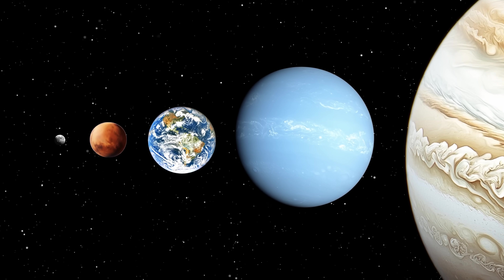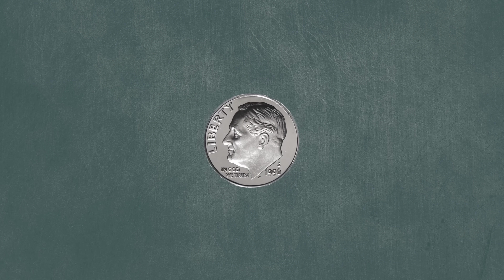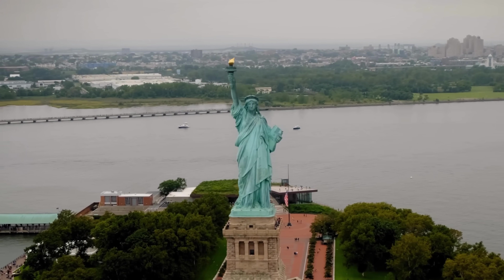Way above my head right now is the planet Jupiter, the largest planet in the solar system. But despite being the biggest planet, it's actually really, really small in the sky. I crunched the numbers and it's like looking at a dime sitting at the top of the Statue of Liberty.